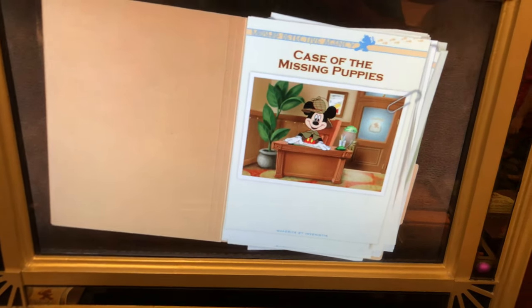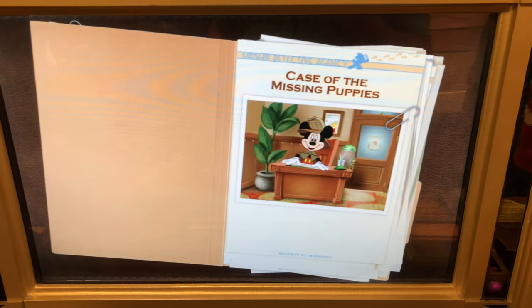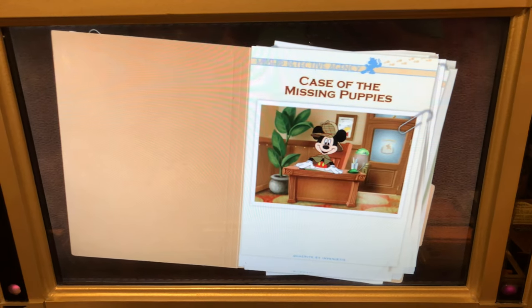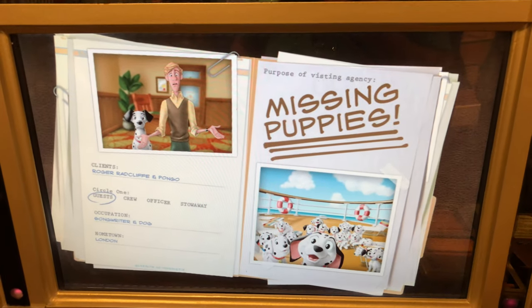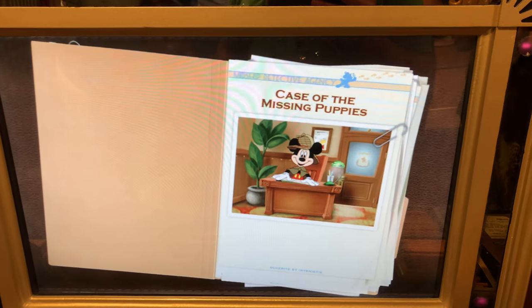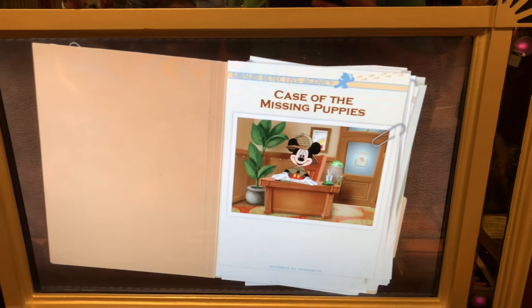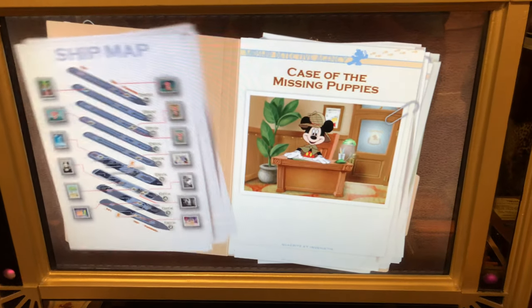Welcome detectives! Boy, are we glad you're here. This is going to be a tough case to solve. Meet Roger and Bongo. Bongo and I are desperate — some of our puppies have been puppy-napped! We need your help to catch that criminal and get those puppies back. That means you're going to have to search all around the ship.